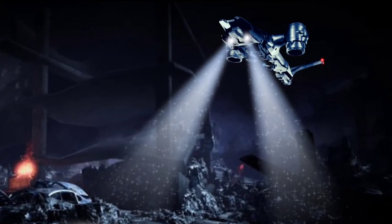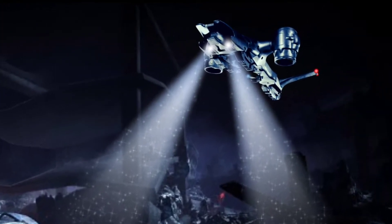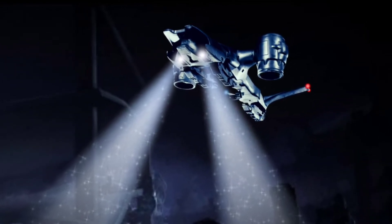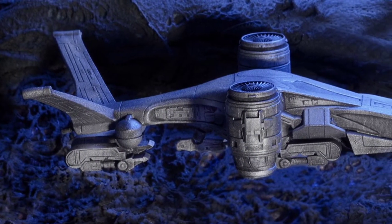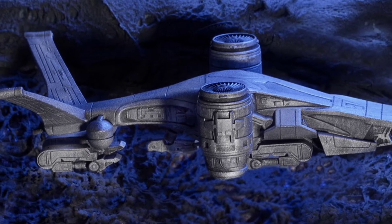For propulsion, it has a pair of wing-mounted high-bypass turbine engines located inside pods at the end of each wing. Once airborne, it can either hover in place, or the engine nacelles can rotate forward up to 90 degrees to provide forward momentum, allowing it to operate similarly to both a helicopter or fixed-wing aircraft.